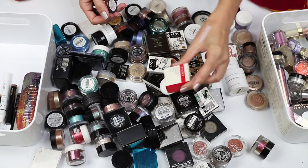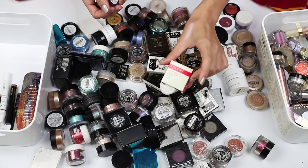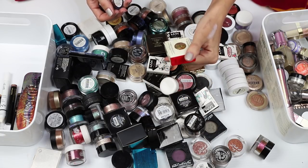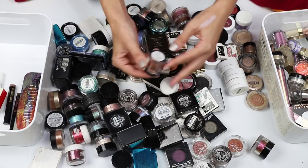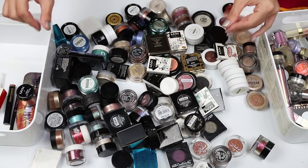I have a glitter here from iNuovi — it's a gold holographic. Do I want to keep it? I think I might actually... no, I'll get rid of that one, along with this NYX Glitter on the Go in Golden Peach. Don't need it.